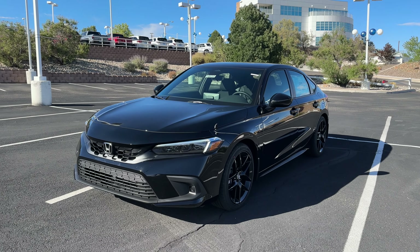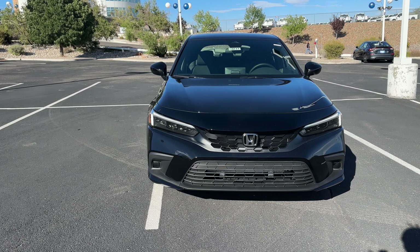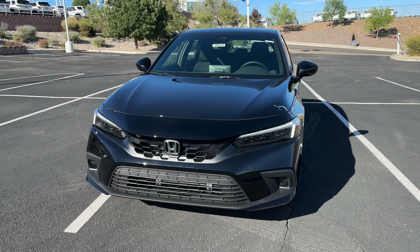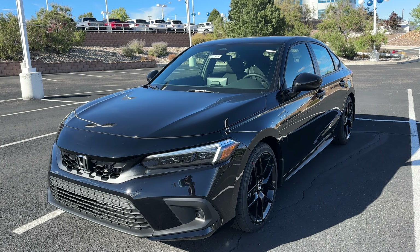Welcome back to another video. Today we have a 2024 Honda Civic Hatchback Sport in Crystal Black Pearl with black interior — a very popular trim level in the lineup because it is one up from the base model and two below the fully loaded model, right in that sweet spot.